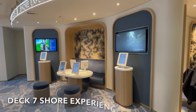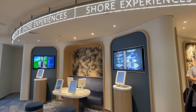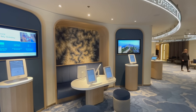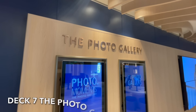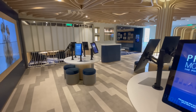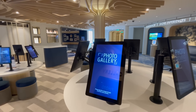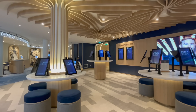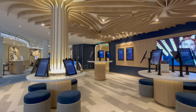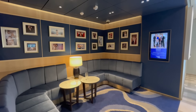The Shore Experiences Desk is also located on deck 7. Here you can find out information about your ports of call and also book any shore excursions. The Photo Gallery on deck 7 is the place to purchase all of those photos taken by the onboard photography team. There are electronic tablets available for you to view and purchase any of the photographs taken onboard. The Photo Gallery is also the place to go if you'd like to arrange a bespoke photography session.